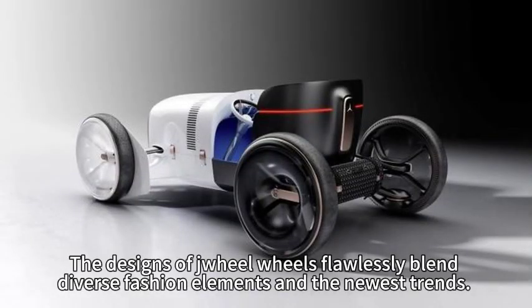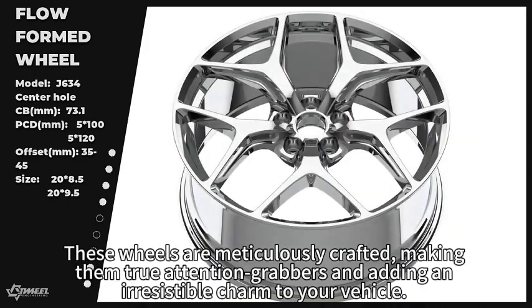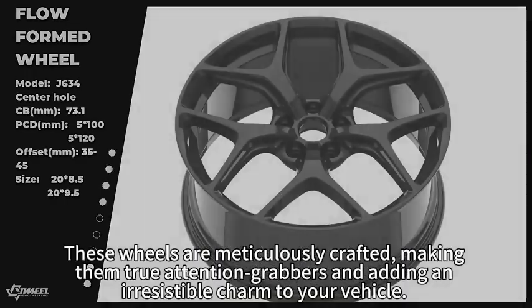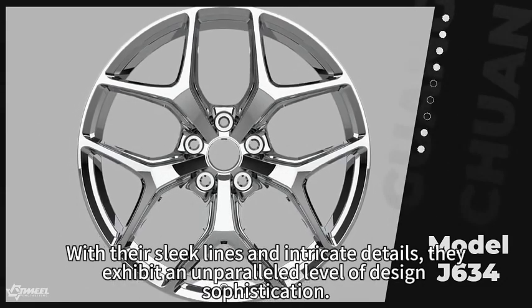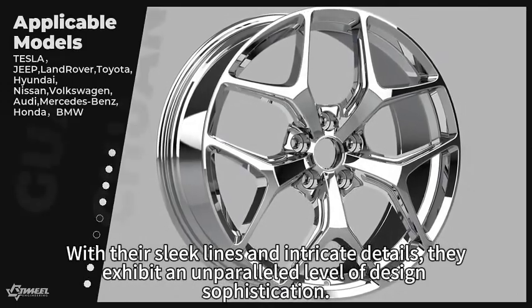The designs of Zhiyu wheels flawlessly blend diverse fashion elements and the newest trends. These wheels are meticulously crafted, making them true attention grabbers and adding an irresistible charm to your vehicle. With their sleek lines and intricate details, they exhibit an unparalleled level of design sophistication.